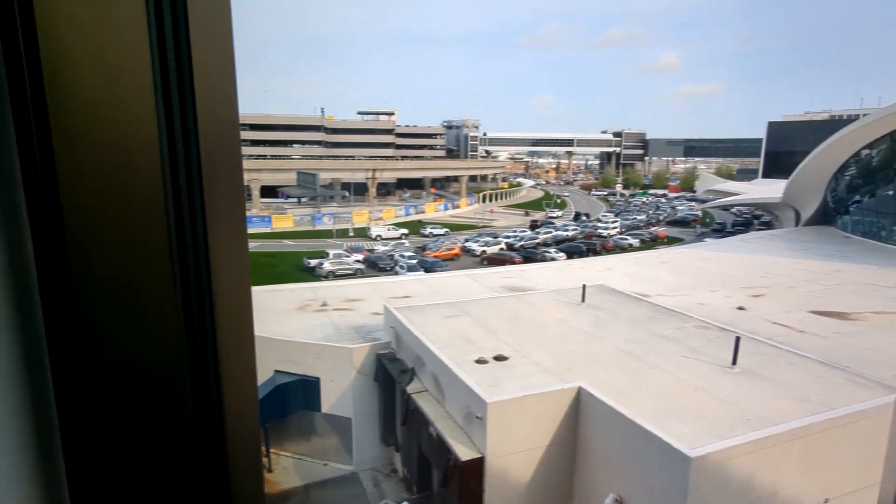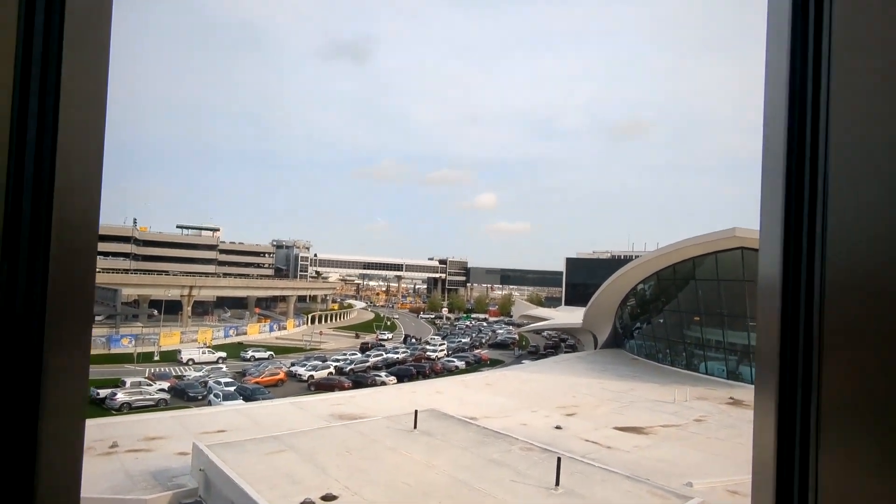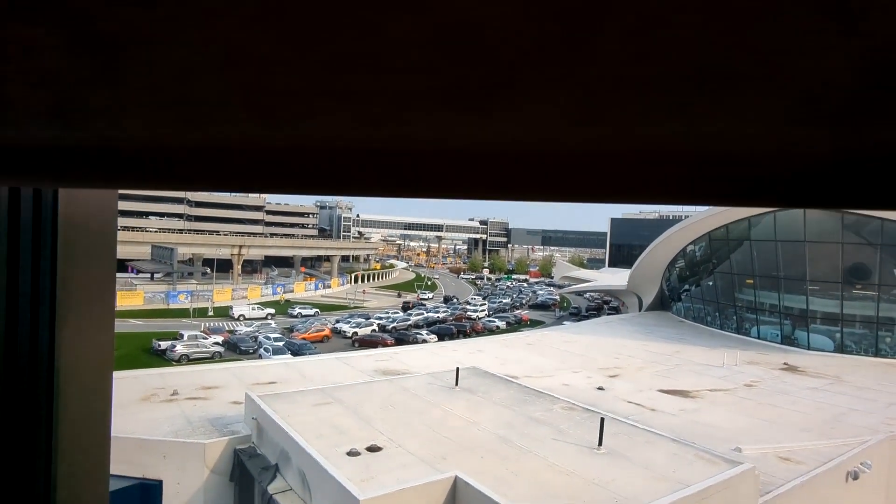Anyways, back to the room tour. There are blackout shades here and those are electric, so you can just click the button and it'll make the room dark if you want to sleep during the day, which is what I'm probably going to do for a little while.